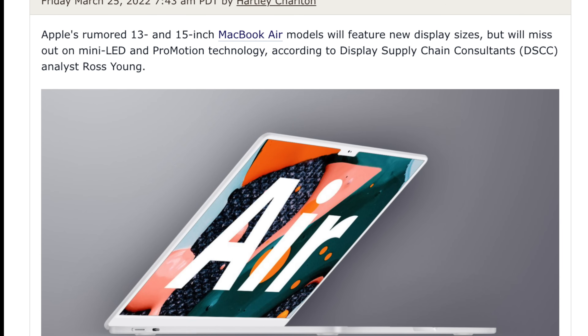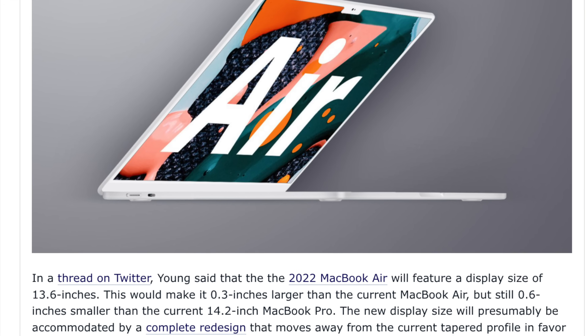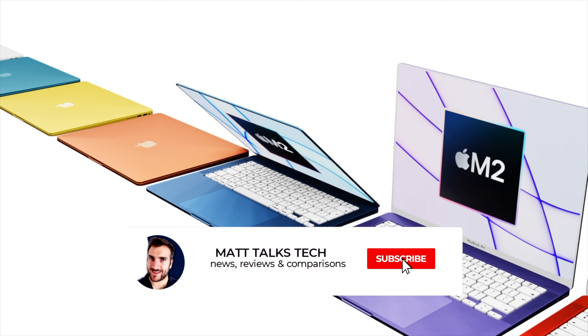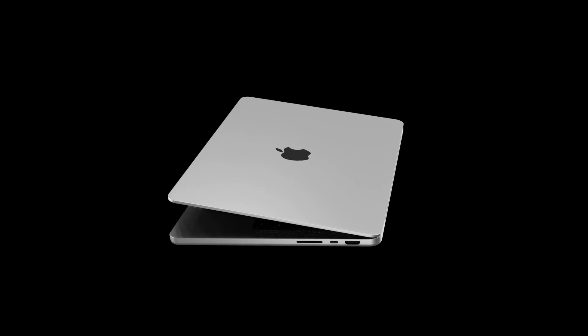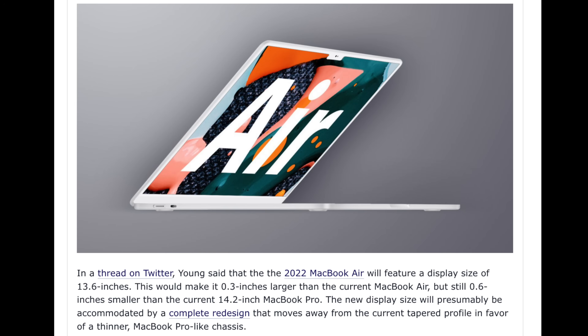Very recently, a new report from Ming-Chi Kuo told us that the MacBook Air will be getting new 13.6-inch and 15-inch models this year. Back to the MacBook Pro: focusing on that 13.6-inch display, which is only 0.4 inches shy of a 14-inch display, it is very likely the new MacBook Pro M2 will also receive the same display as the MacBook Air.